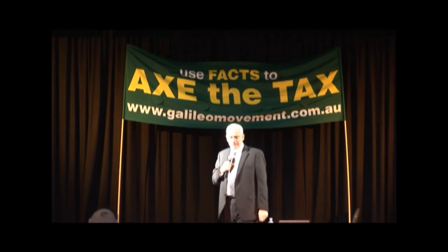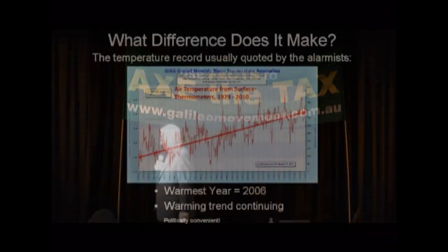So what difference does it make? This is the temperature record beloved by the alarmists. It comes from the Goddard Institute of Space Studies — GISS. Despite the name, there are no satellite records involved in this temperature record. The record goes from 1979 through to a few months ago, and paints a picture of gradually rising temperatures. The warmest year was about 2006, and the warming trend looks like it's continuing. That's what the politicians are being told, and that's what the politicians tell us. This is the politically convenient picture.